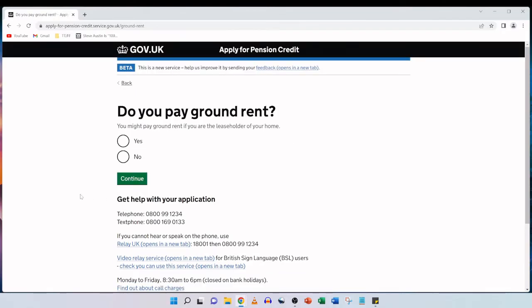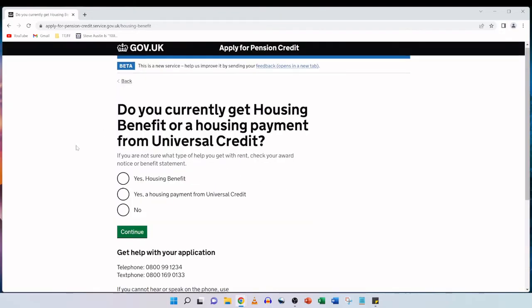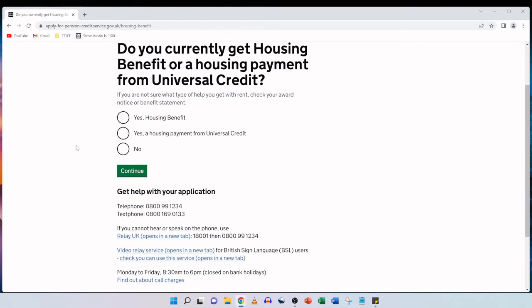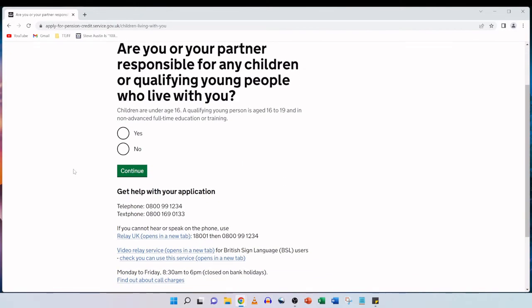Do you pay ground rent? You might pay ground rent if you are the leaseholder of your home. My parents aren't leaseholders, so for this question we tick no and continue. Do you currently get housing benefit or a housing payment from universal credit? In this scenario, my parents get housing benefit, so we tick the first option and then click on continue. Are you or your partner responsible for any children or qualifying young people who live with you? Children are under age 16, and a qualifying young person is age 16 to 19 in non-advanced full-time education or training. Here we click no and continue.